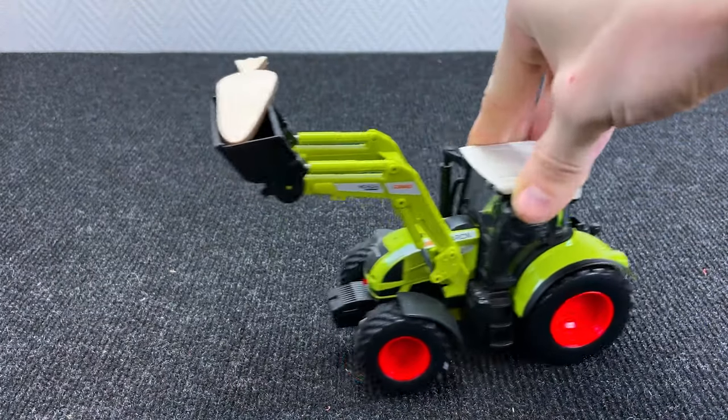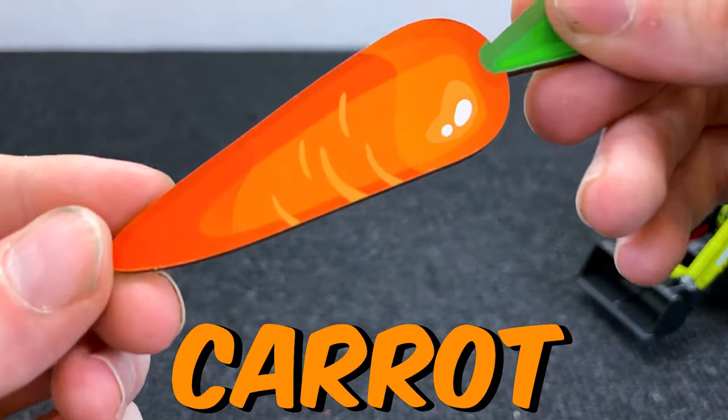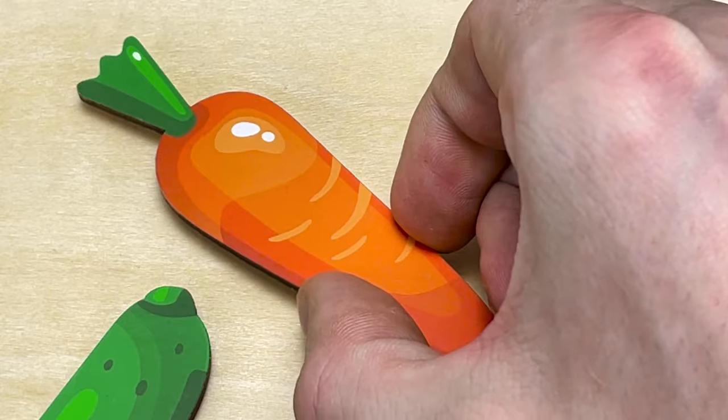Put it here! Very good! Oh, what is it? What did that truck bring to us? It's carrot! Right! Put it here!